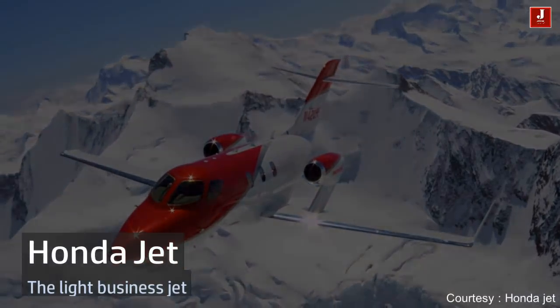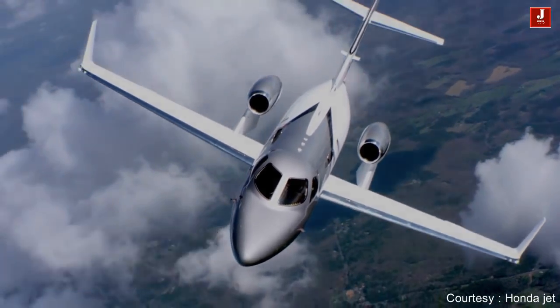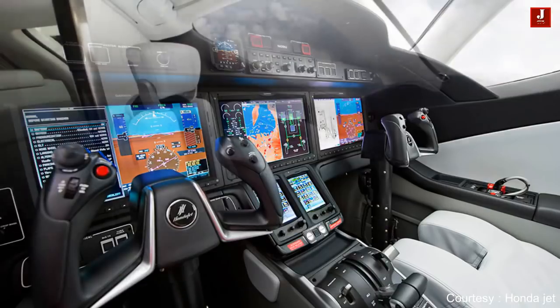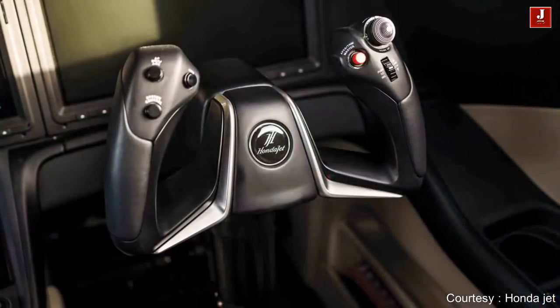Honda Jet is a light business jet with a price tag of U.S. $4.5 million. It has a range of around 1,400 miles with four passengers. It can cruise at 485 mph at 30,000 feet and can fly as high as 43,000 feet.